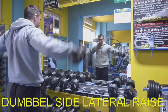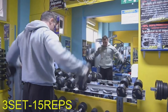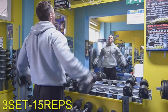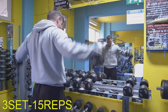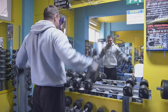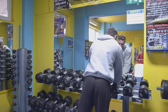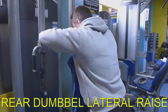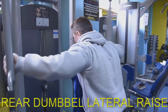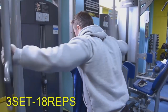At the dumbbell side lateral raise I prefer small weights with high repetitions. The procedure of this exercise is: at the highest point, the shoulders first, then the elbows, and then the wrists. The last exercise is the rear dumbbell lateral raise. Here the trick is the same as in the previous exercise: 3 sets with high repetitions.